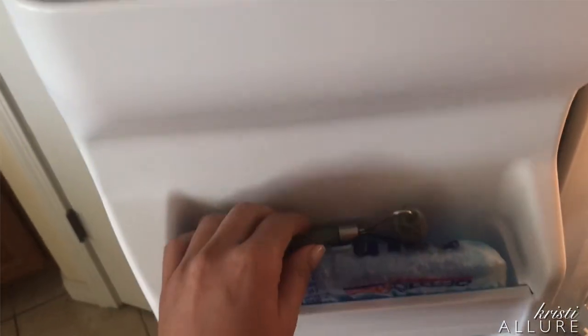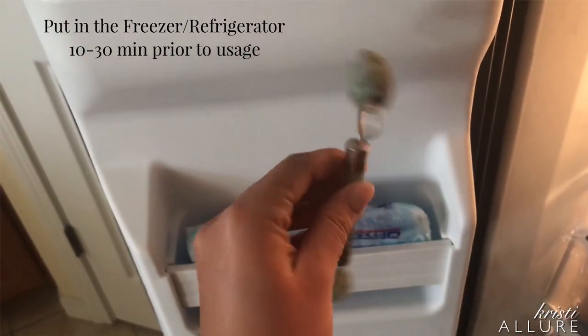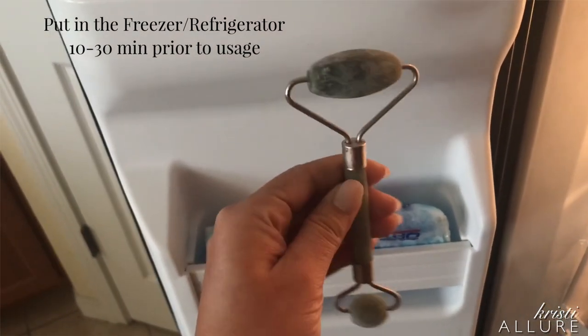What a difference it makes when you put it in the freezer — it feels so cooling and so good on your skin. I just took it out of the freezer and I'm about to use it with no makeup on. I would recommend using it with no makeup on, maybe twice a day. It really does help. Check it out.